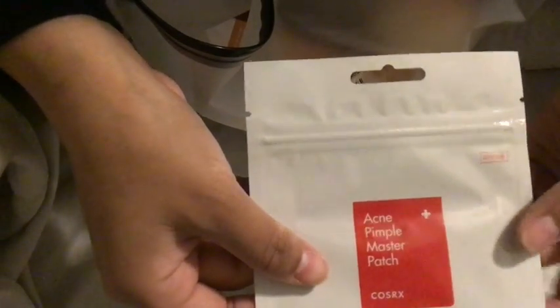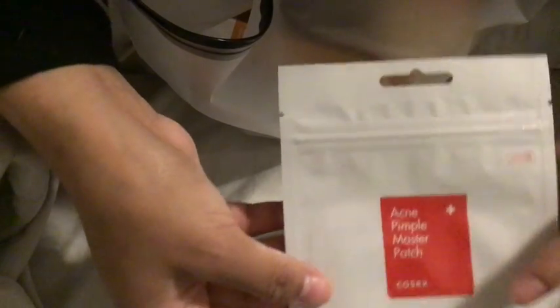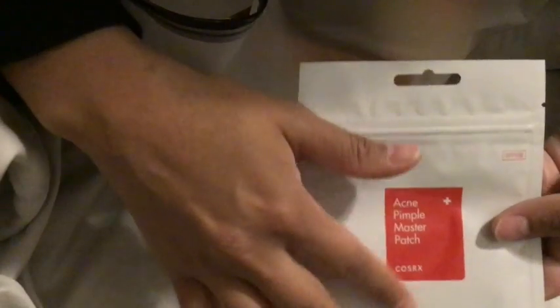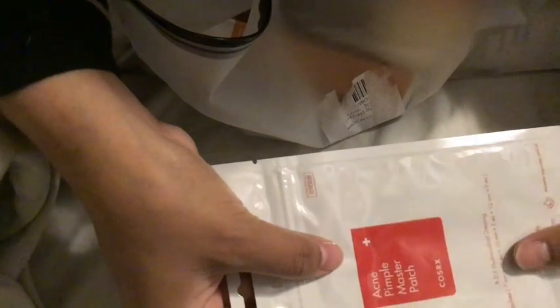The first are these acne pimple patches. The way they work is they are little clear stickers that you put over any blemish that you might have. I usually use these at night and in the morning when they are more than halfway gone, and then I just leave it alone and don't pick at it. But I have also used these during the day just to keep myself from picking at it, which helps a lot.